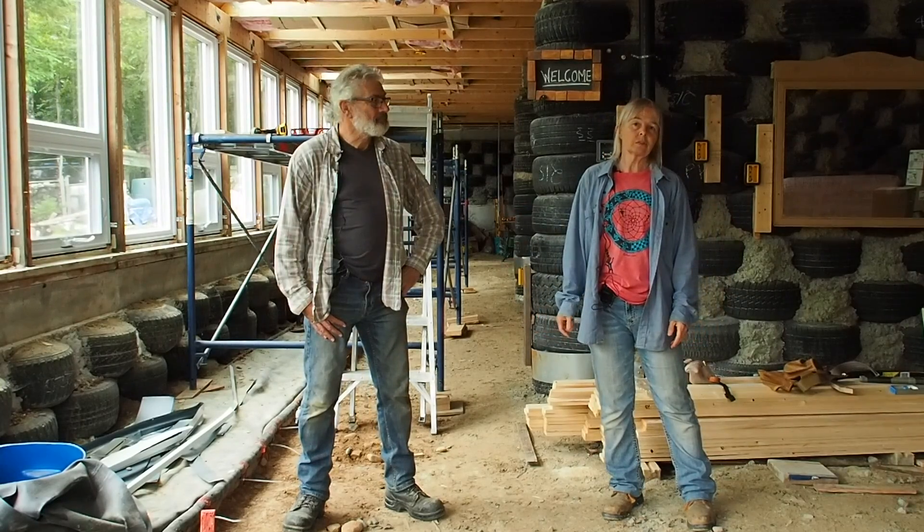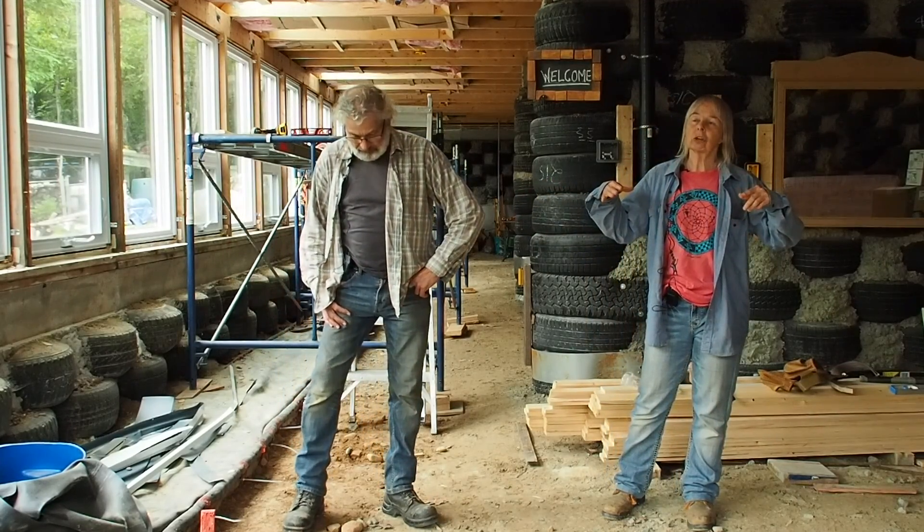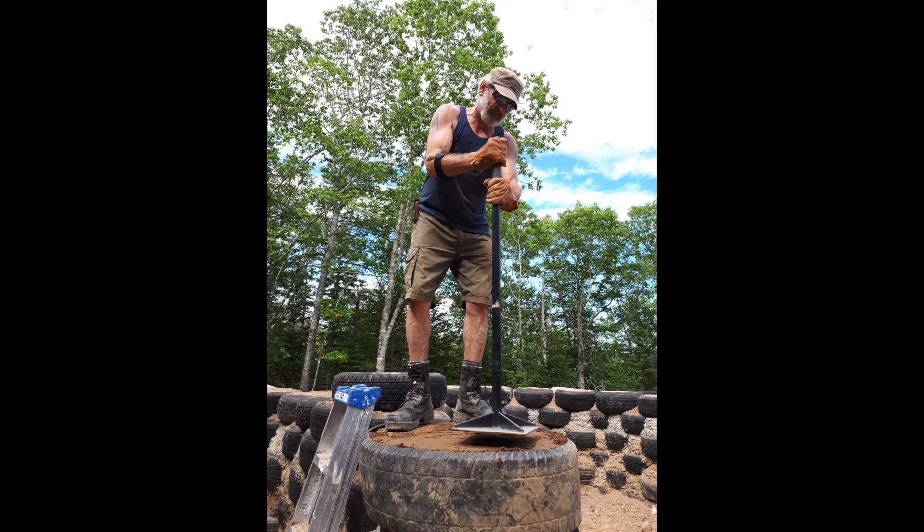Once the house is up and running, it takes maybe two or three years for it to come into balance — the temperature fluctuates within a fairly narrow range and it's able to maintain a comfortable temperature. It's taken us three years so far. A big part of that was filling tires; each tire had to be pounded with dirt, pounded hard. There are somewhere around a thousand tires that the two of us filled ourselves.